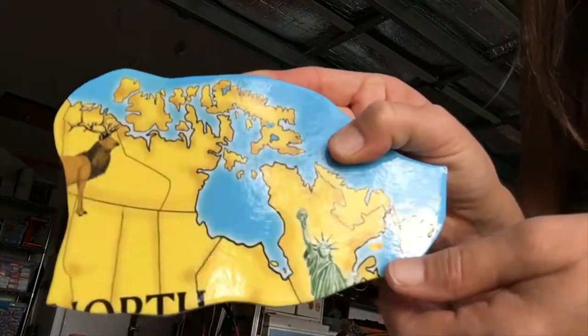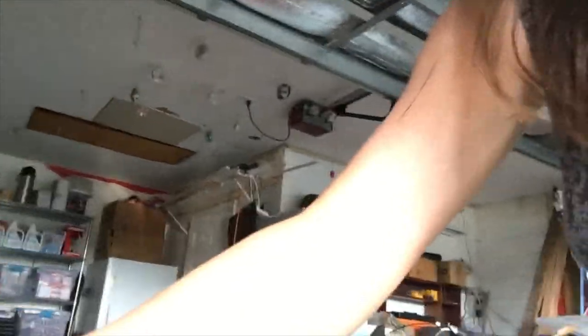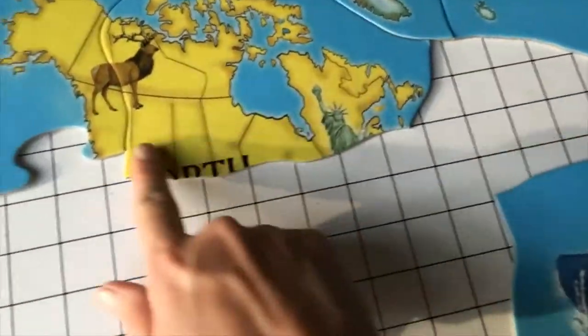This one that we already looked at with the Statue of Liberty has the front part of that animal. You can see right here — this part's Canada, that's Alaska, that's part of the United States, and then here's North America and the Statue of Liberty.